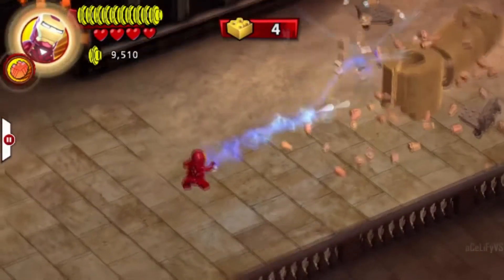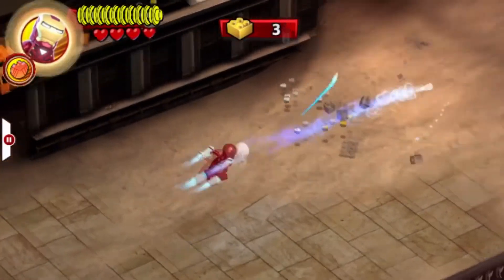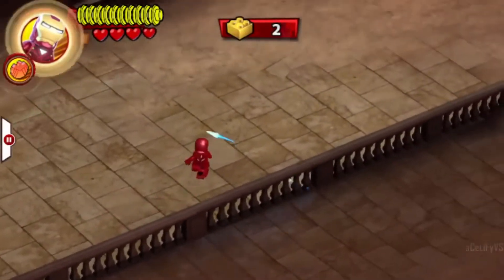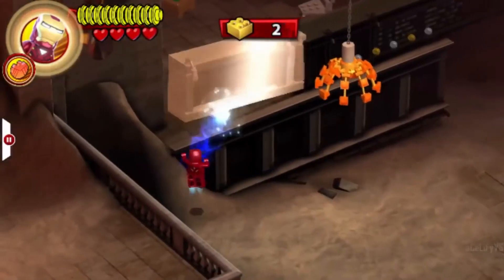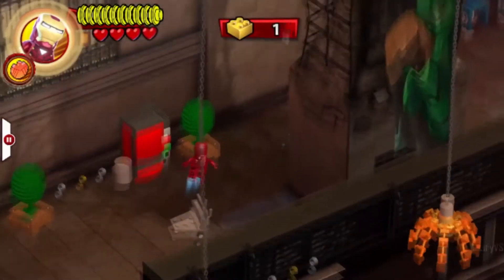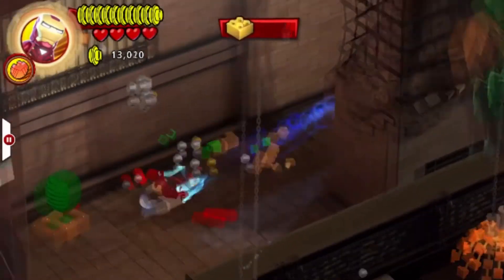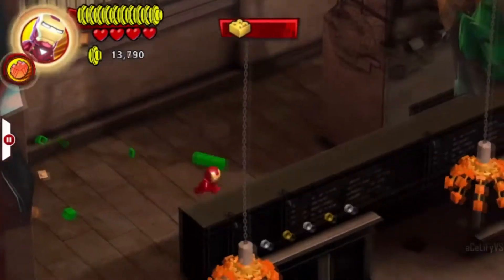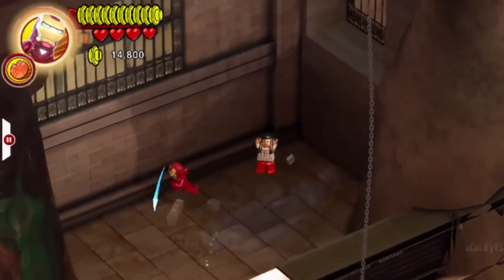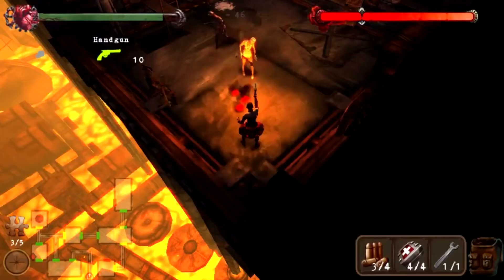I was playing as Hulk on the first mission and I tapped the Iron Man icon in the top right, but it wasn't working. I realized it was a meter I had to charge up just to swap characters. When it was finally full and I clicked the icon, Iron Man just flew over, dropped a bomb on the enemies, and left — I was still Hulk. The story and overall gameplay were lackluster; anything the real Lego games had, they already did better.